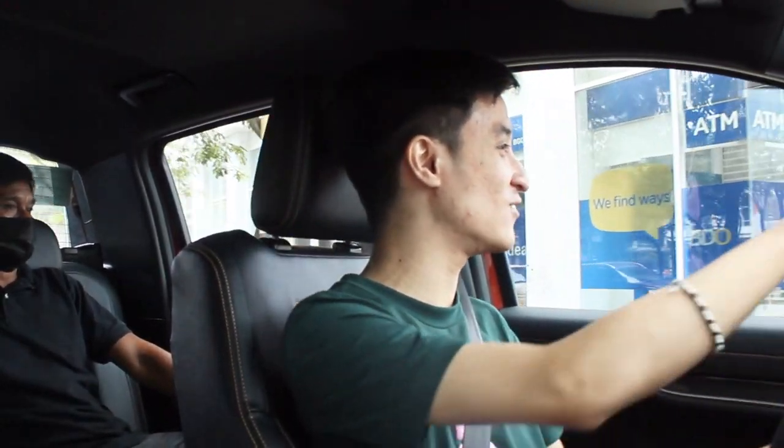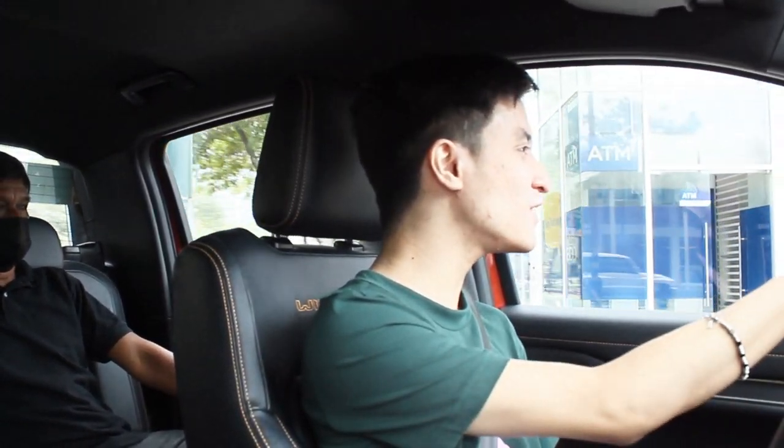I remembered saying in my Ranger 4x2 launch that I would take that any day over any pickup truck. However, finally getting to drive the 4x4, we've got a problem — this one's really, really good. Comparing the 4x2 and the 4x4, the steering of this is much, much lighter than the Everest 4x4. You can notice the weight difference, but performance-wise, this beats the 4x2 any day.